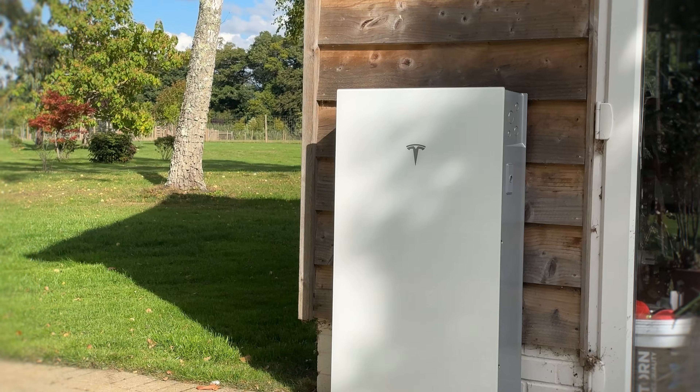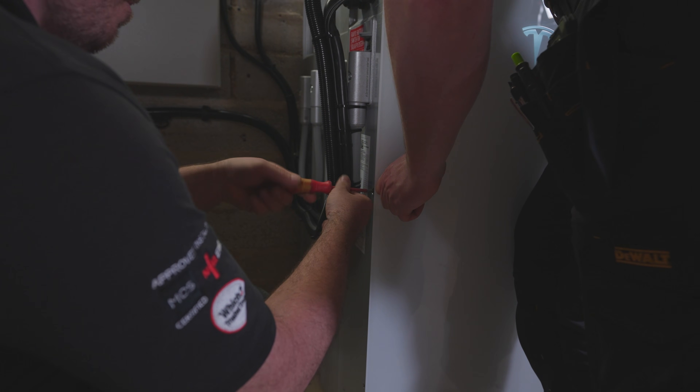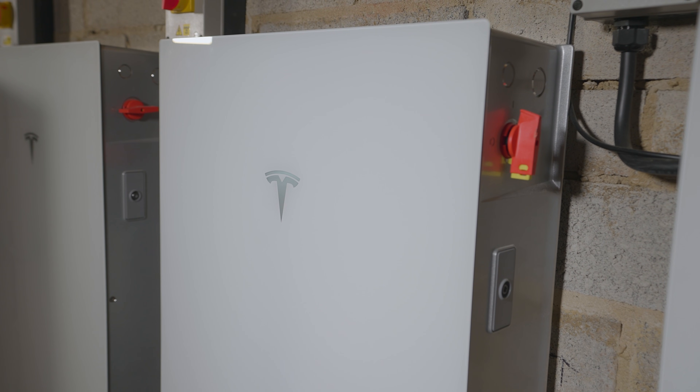Powerwall 3 is one of the most advanced and established home battery systems available. We've been installing them for 10 years. We even installed the first Powerwall 3 in the country in 2024 and had a hand in the actual design of this battery system.